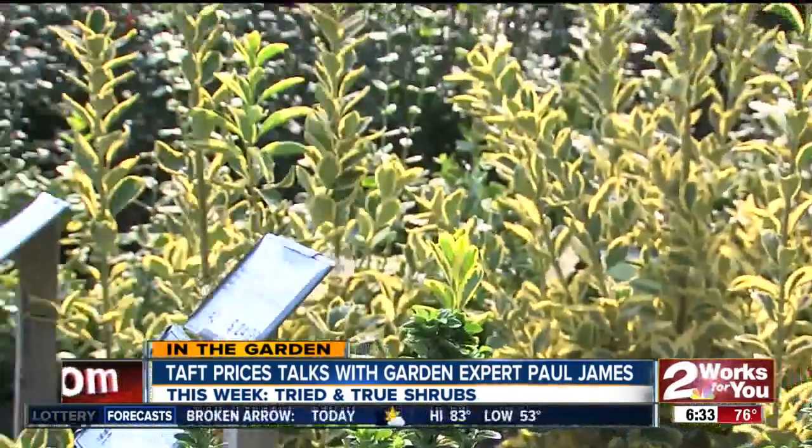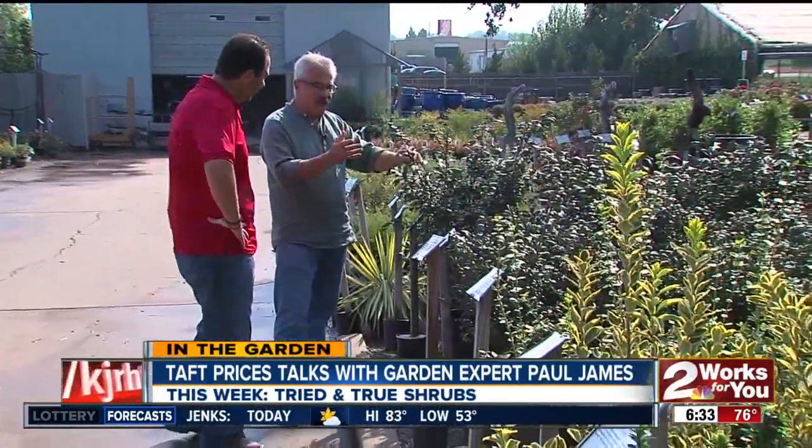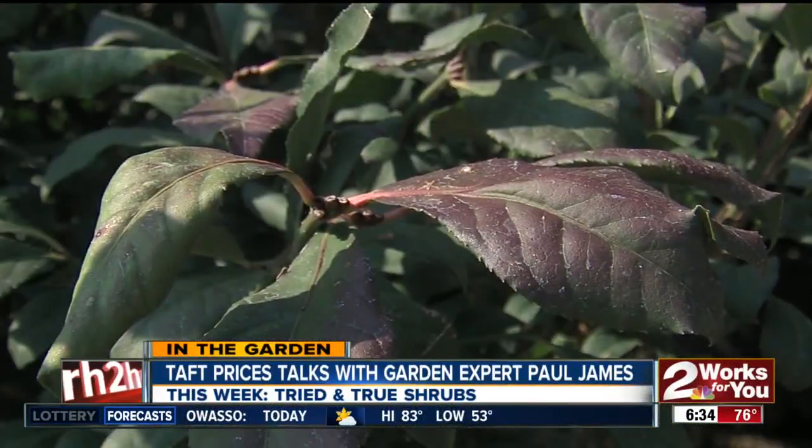This last group, these are the euonymus. You see these planted all over the place — really rugged, carefree. There are two different types: there's the deciduous version like this burning bush, which gives you some of the most spectacular fall color you'll ever see.